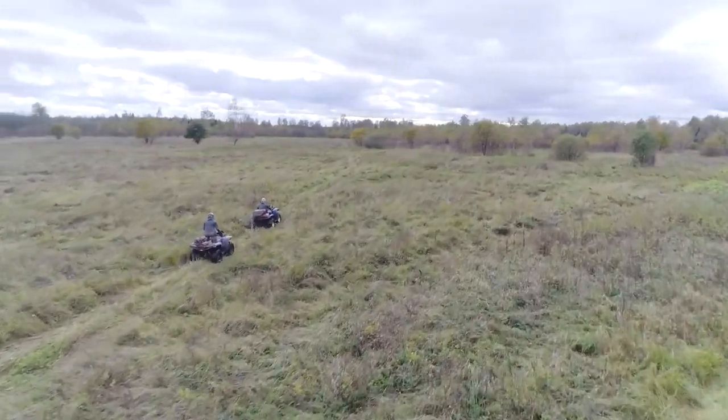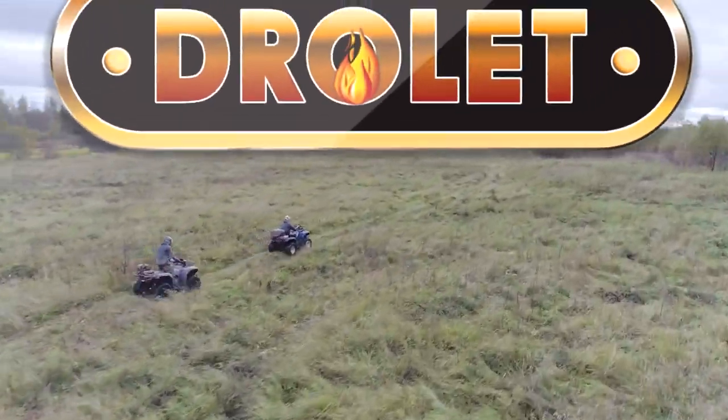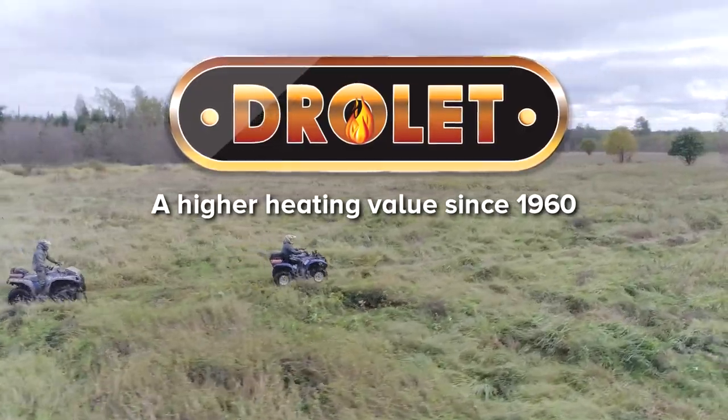Designed for true wood heating enthusiasts, Drollet — a higher heating value since 1960.